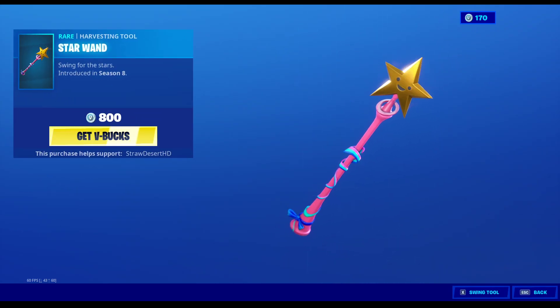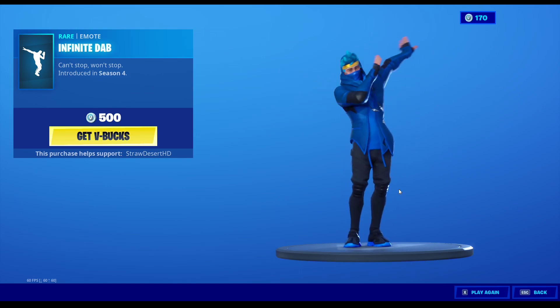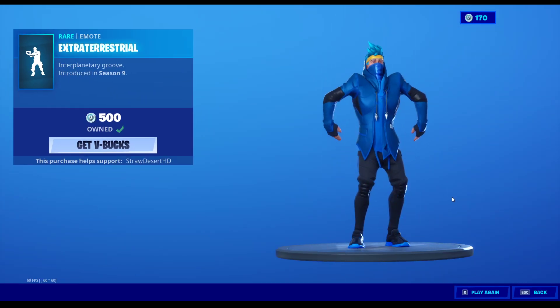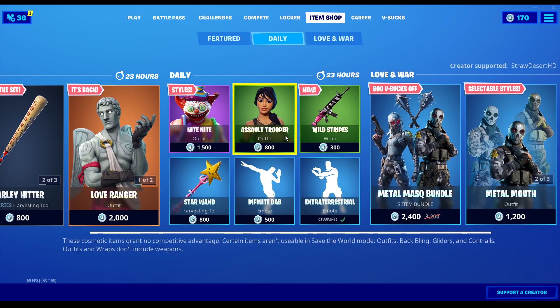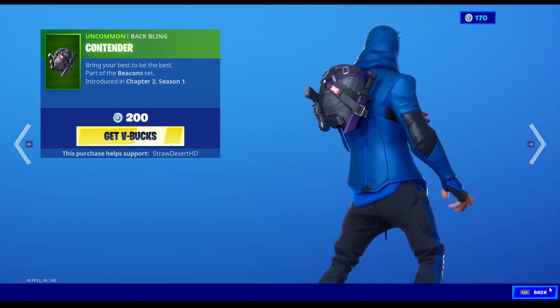Star Wand is in the shop. Infinite Dab — this emote is the only emote in the game that never stops. Well, it stops after like 13 or 14 hours or something like that, but let's be real, who's going to be in the lobby for that long? Extraterrestrial — one of my favorite emotes. And then of course in the Love Wings section we still have the Metal Mask characters with Metal Mouth, Zadie, and the Spiked Mace, and Clash and the Contender back bling.